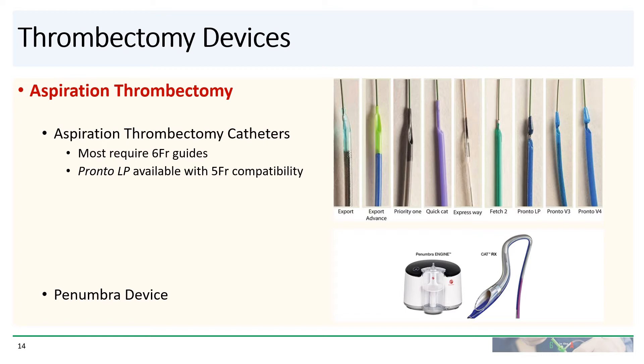If you do find yourself in a clinical situation where you think thrombectomy might actually be useful, you have several options available. If you're going to perform aspiration thrombectomy, there are a whole series of aspiration thrombectomy catheters available in the market, some of which are shown here. Most of these thrombectomy catheters require six French guides, although there is a version of the PRONTO LP that is compatible with five French guides. Most catheters have the thrombectomy port located closer towards the tip. The PRONTO line has the thrombectomy port with an opening on the side of the catheter. There is also the Penumbra device, which is an aspiration catheter that comes with a Penumbra engine providing a higher level of suction to aspirate larger thrombus.